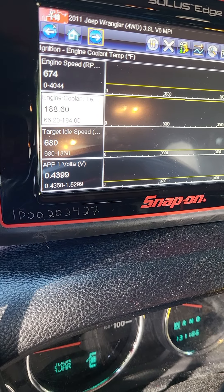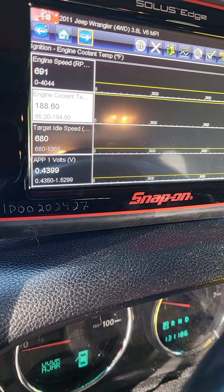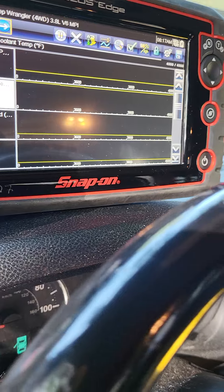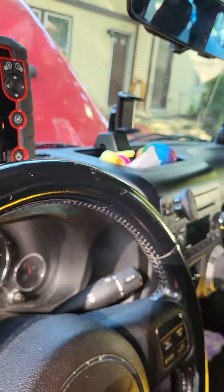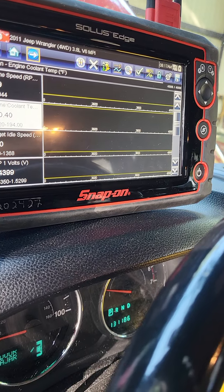Temperature got up to 194 degrees, dropped down to 188. Voltage, engine idle and so forth. I took pictures instead of videos because videos take too much data space.